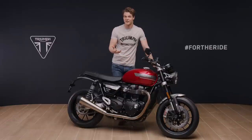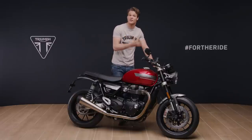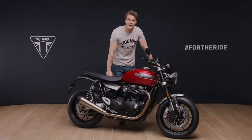So there you have it, the new Speed Twin. The perfect combination of character, style and genuine sports performance. Significantly updated for 2021 with higher performance, better handling, enhanced technology and more premium style and detailing.